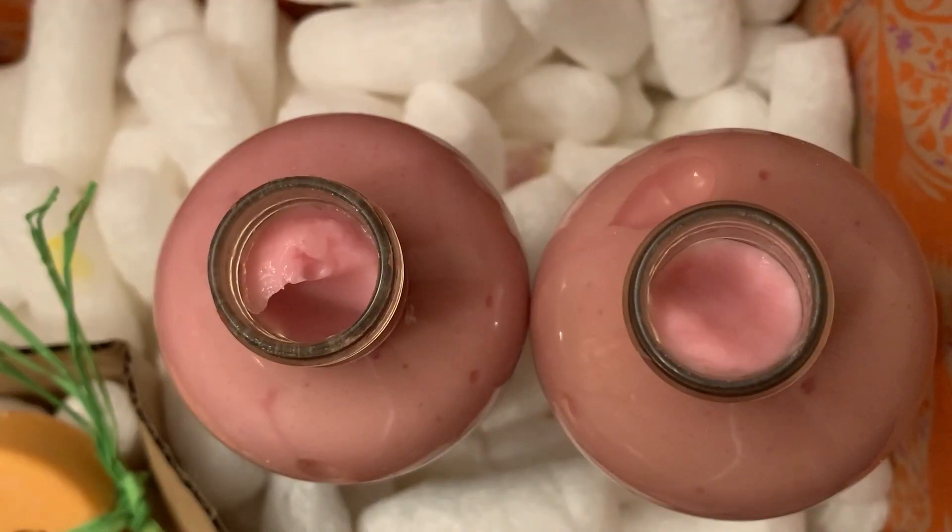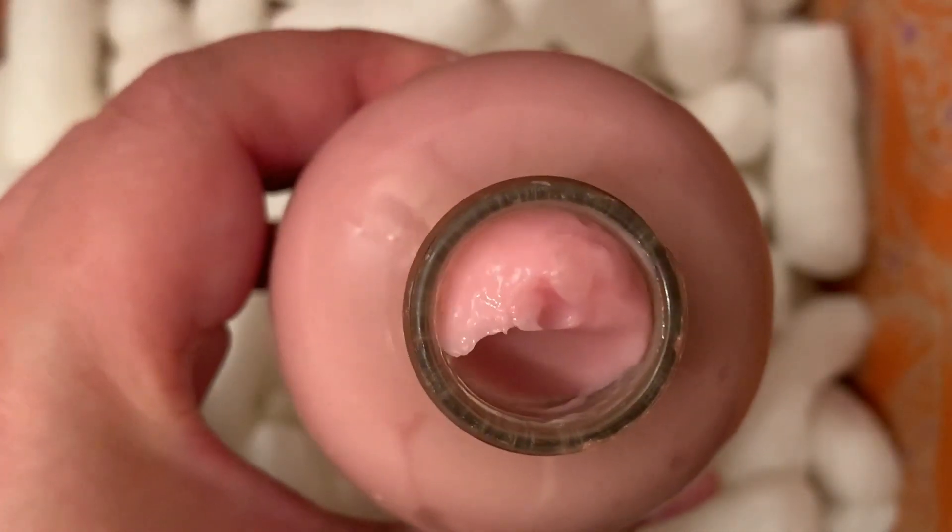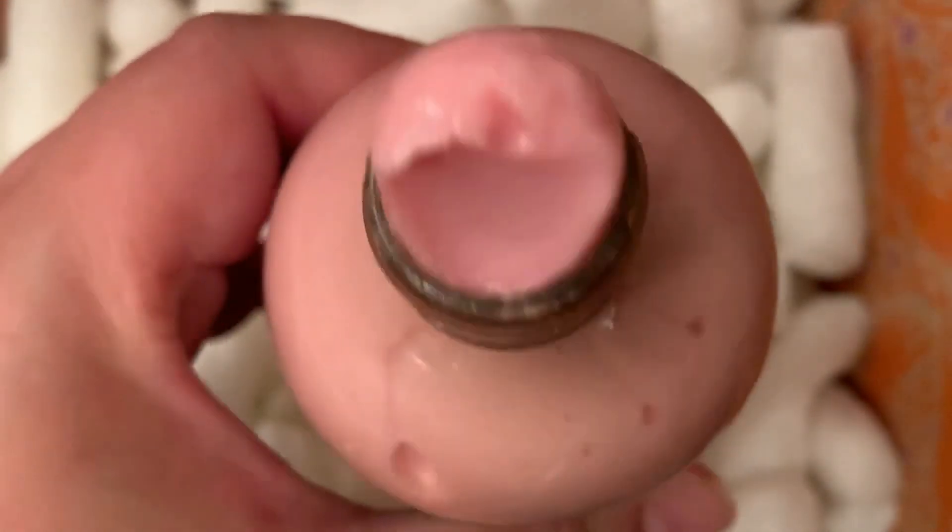The color is baby pink and it has a wonderful rose jam scent — rich, sweet, very rosy, quite strong and heavy. Here's a close-up of it coming out of the bottle.